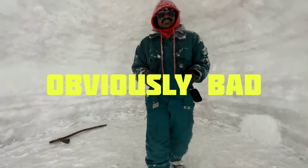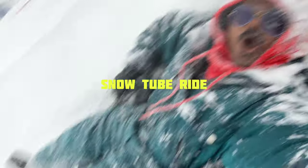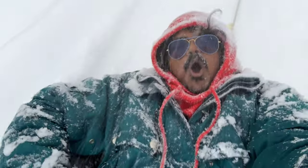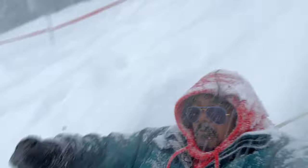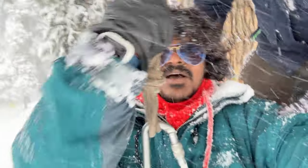Now we are doing snow activities — this is the snow tube. Zipline, zipline!